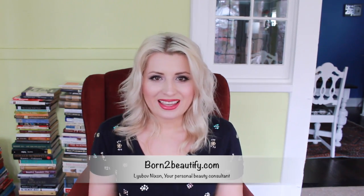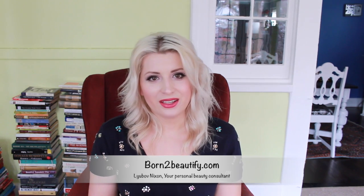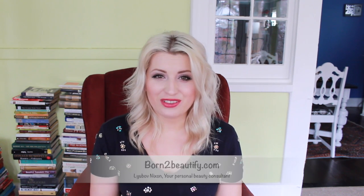Thanks so much for stopping by my channel. I hope that you enjoyed the tutorial. Find more ways to beautify on my blog, born2beautify.com, and subscribe to my channel to make sure you get future videos.